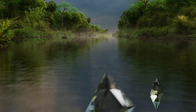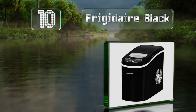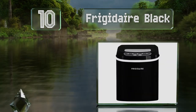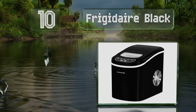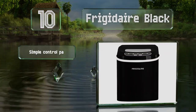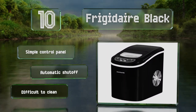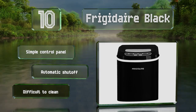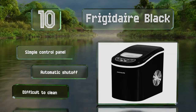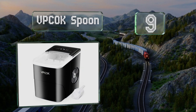Starting off our list at number 10, producing less than 38 decibels, the Frigidaire Black is extremely quiet and works quickly. There are four available colors so you should be able to find one to match your kitchen, and it can produce up to 26 pounds in a 24-hour period. It comes with a simple control panel and an automatic shutoff, however it is difficult to clean.